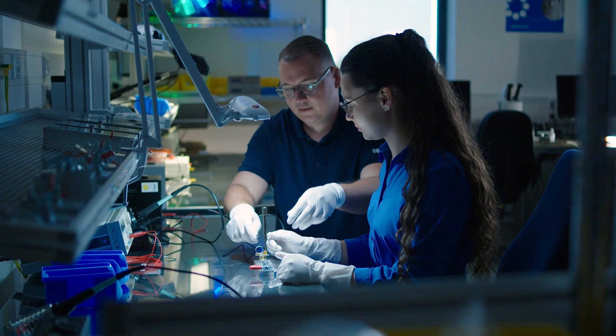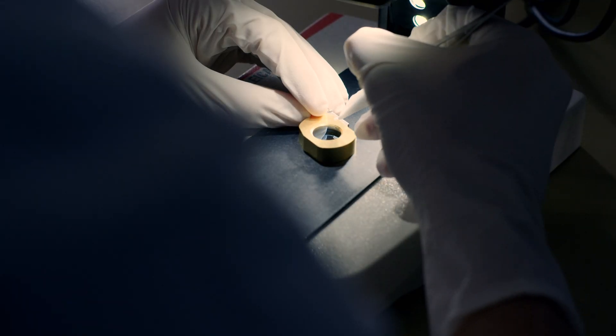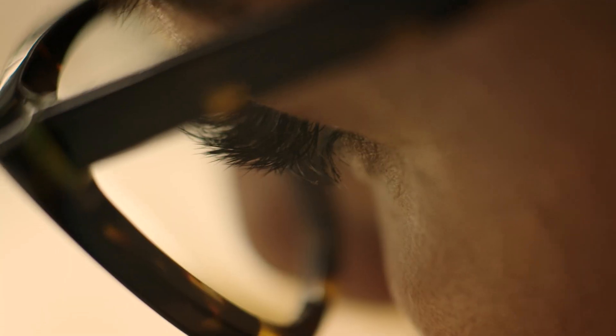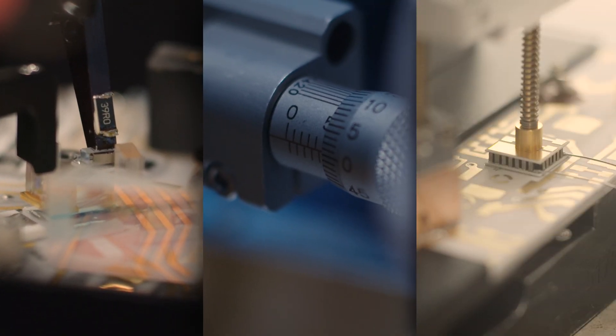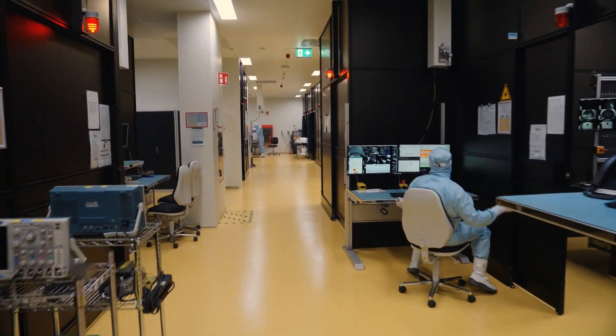To really become, be, and remain the best, we have set up our own in-house training center. This is where we train new employees and train ourselves further with success. The accuracy of each individual step in laser production is important and influences the quality of the product. We are accurate, precise, careful, and we have plenty of space for production, testing, and innovation.